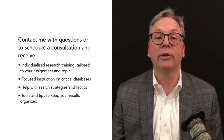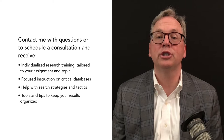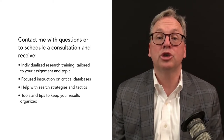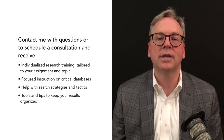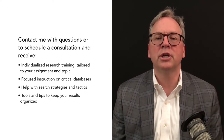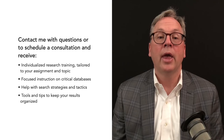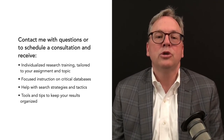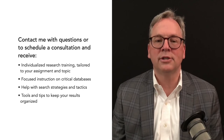Please contact me with more questions or to schedule a personal research consultation, in which you will receive individual research training tailored to your assignment and topic, focused instruction on critical databases, help with search strategies and tactics, and tools and tips to keep your results organized.